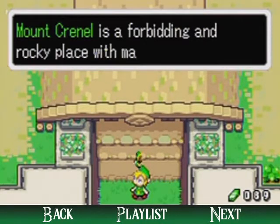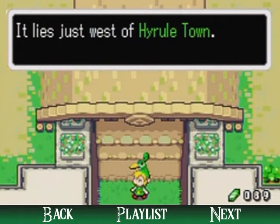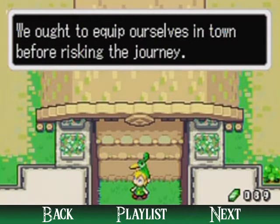Mt. Crinnell is a forbidding and rocky place with many steep cliffs. It lies just west of Hyrule Town. We ought to equip ourselves in town before risking the journey.